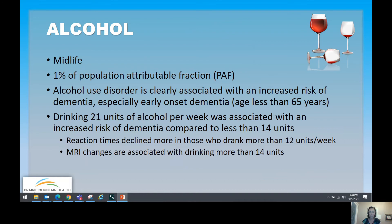Alcohol is a known risk factor for dementia, prioritized in midlife with a 1% population attributable fraction. Heavy alcohol use or alcohol misuse disorder is clearly associated with increased risk of dementia, especially early onset dementia before age 65. Drinking 21 units of alcohol per week, or an average of three per day, was associated with increased risk of dementia compared to people who drink less than 14 units. Even at 12 units per week, reaction time declined more, and MRI changes were found compared to people drinking fewer than 14 units per week.